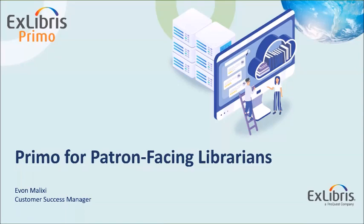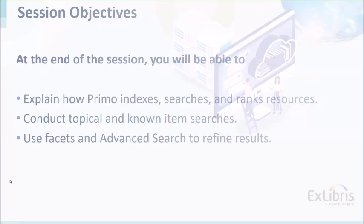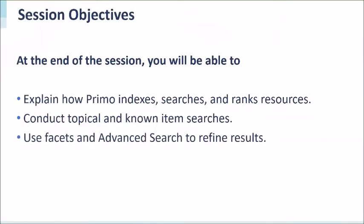Let's get started with our session objectives. At the end of this session, you will be able to explain how Primo indexes, searches, and retrieves resources. You'll also be able to conduct topical and known item searches and use facets and advanced search to refine resource sets.